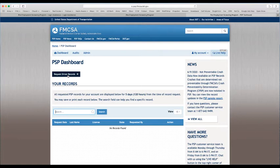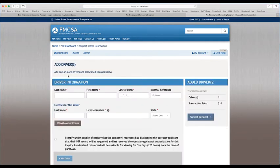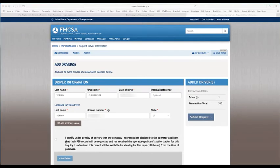From the dashboard, you can see any records requested in the last five days. I haven't done any recently, so I'm just going to request driver records — click on the box there. From here, you just enter the driver information. Once you've entered all the driver information, you have to click on the disclosure box again. You can add another driver if you want, but since I'm just doing one, I'm going up to the right-hand side to submit my request.